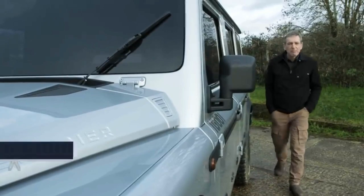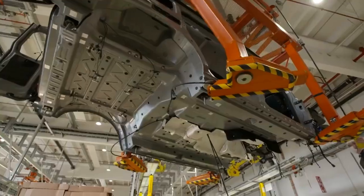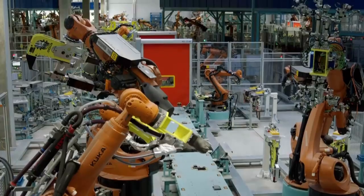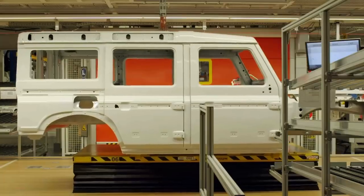So things are really ramping up now. In this episode I want to take you behind the scenes of the new prototype production line in Austria and a first look inside the factory where your Grenadier will be built.